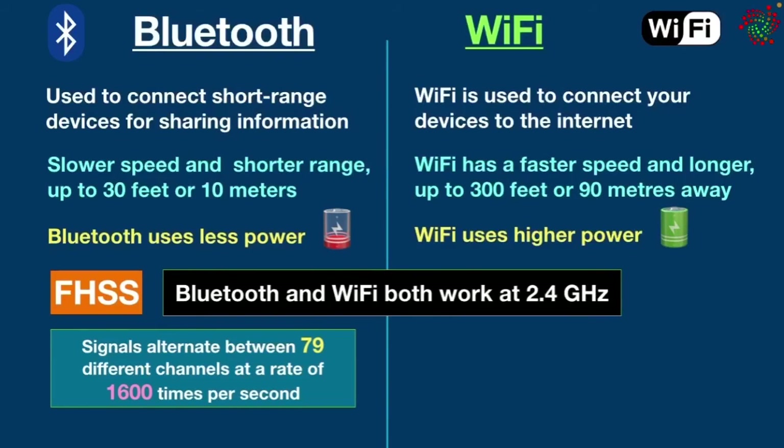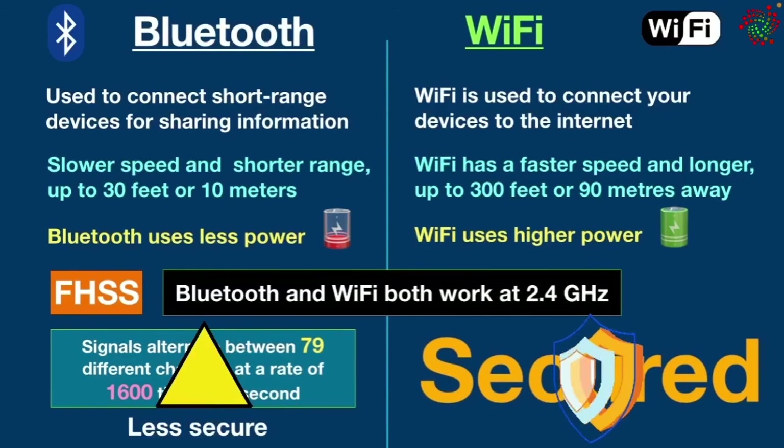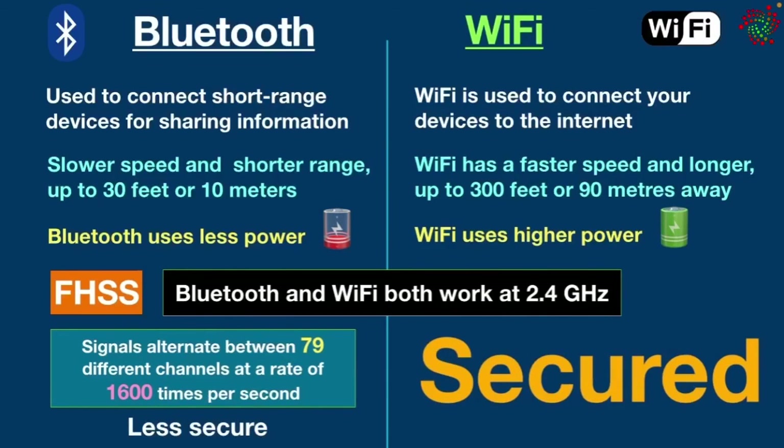Finally, Bluetooth is simple and easy to set up because it doesn't require a password to connect devices, while Wi-Fi is more complex and requires configuration of hardware and software. In addition, Bluetooth is less secure compared to Wi-Fi. That wraps up today's topic — thanks for watching this video on the difference between Bluetooth and Wi-Fi. Please hit the subscribe button for more videos.